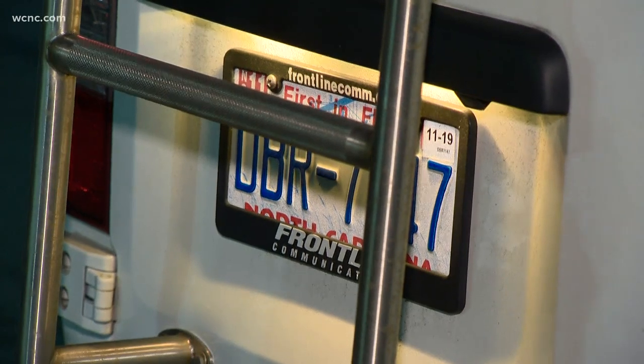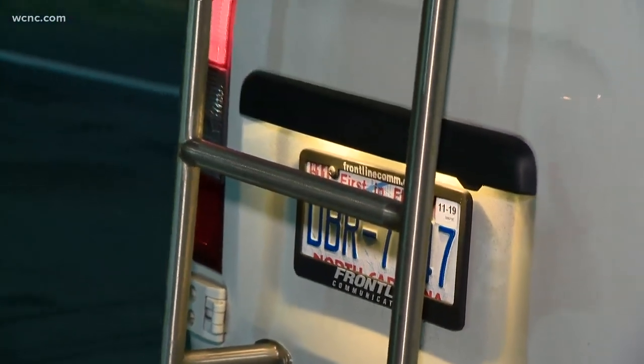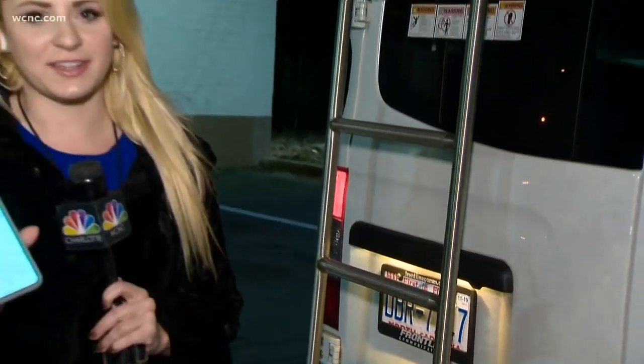So keep an eye on those mailboxes, and go ahead and plug your VIN numbers in to double-check just in case. Reporting live tonight, Savannah Levins, NBC Charlotte.